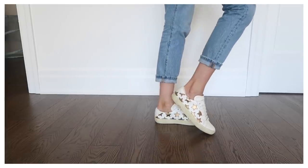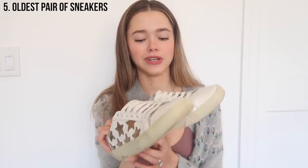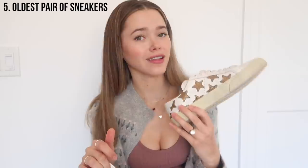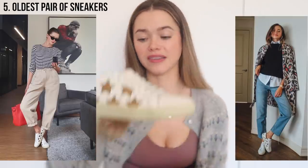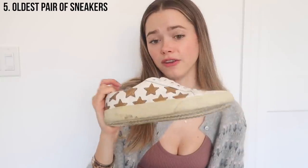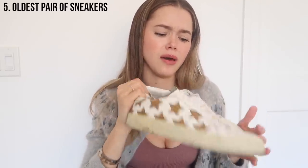My foot actually grew a little bit after the pregnancy with Maxi, so they're a little snug now, but I still rock them and still love them. They're still a staple — this is a style that Saint Laurent has been known for for a while. They still keep making the star sneakers. Whenever I put on a plain outfit, I put these on and they give a little kick to it.